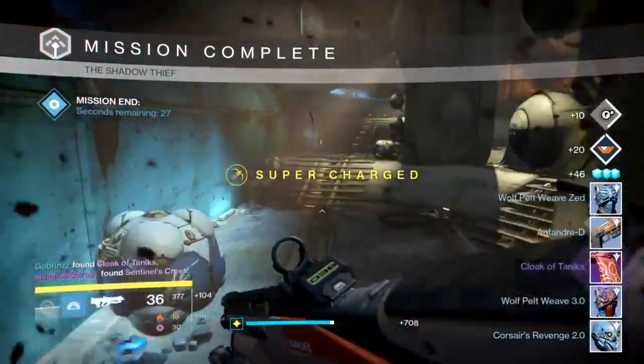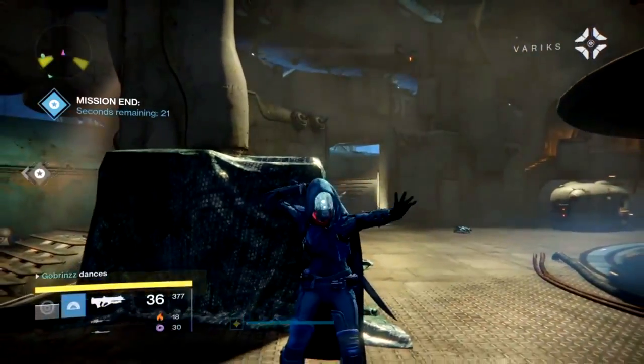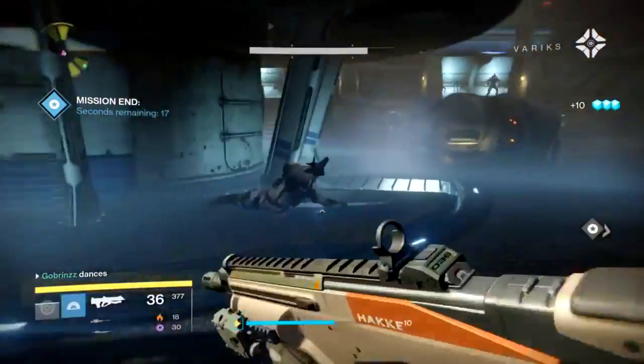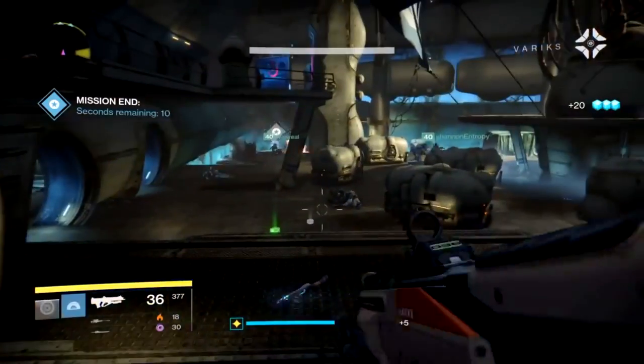But know that in Destiny: The Taken King you can get strike-specific gear — things such as the Cloak of Tannix and so forth. Some of these are platform-exclusive, some are not exclusive at all and available on Xbox One and PlayStation. I just wanted to show you guys what's available in the Destiny universe for strike-exclusive gear in The Taken King.